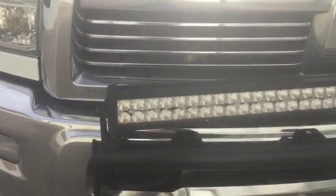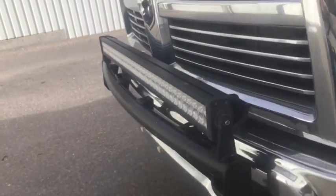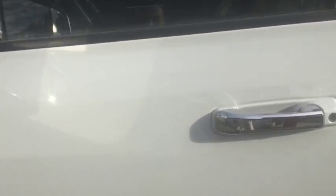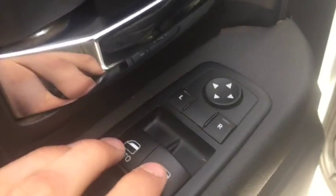It also comes with a 60-inch light bar on the front, and also does come with remote start. Automatic windows for the two fronts, controls for your side mirrors, heated mirror for the driver's side, and power seats with memory seats for the driver's side as well.